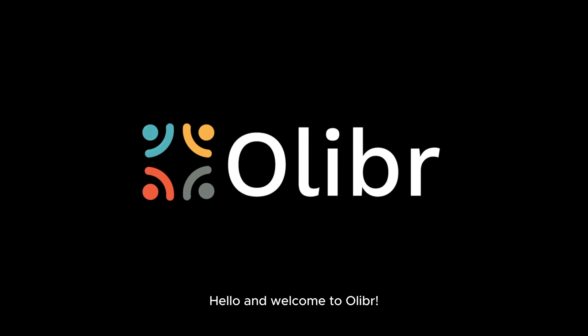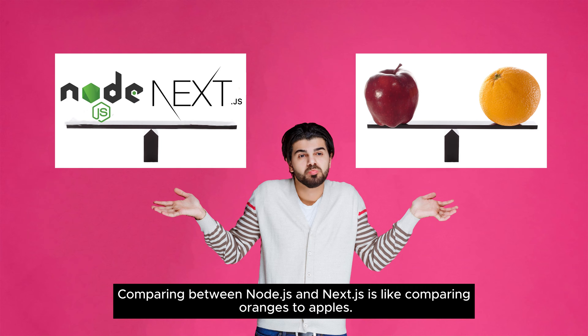Hello and welcome to Oliver. Comparing between Node.js and Next.js is like comparing oranges to apples.